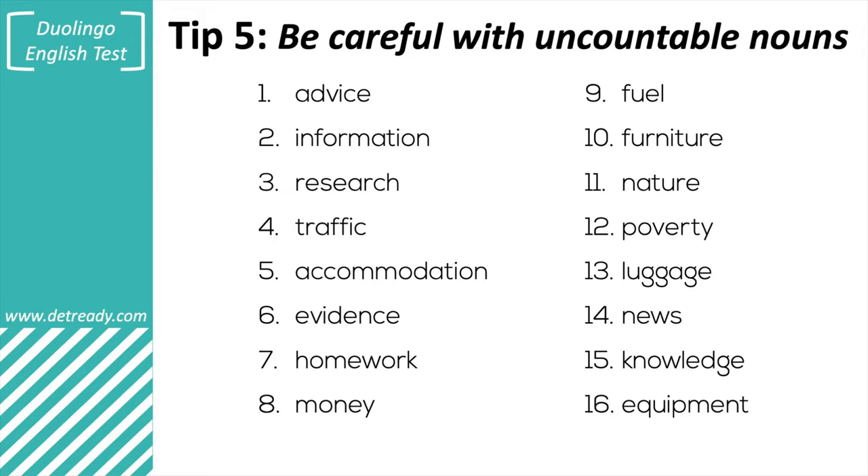Many students make mistakes with uncountable nouns. To help you, I've prepared a list of 16 really common nouns which are uncountable, but students often write them in the countable form. All of these words are typically uncountable, so remember: do not use a number with them and don't write S at the end. These are the nouns I see my students make mistakes with a lot because they use them in the countable form, which is wrong.